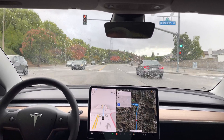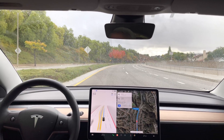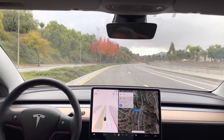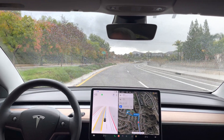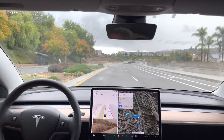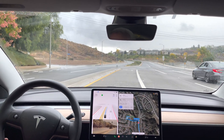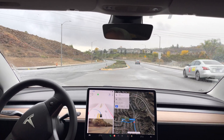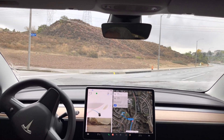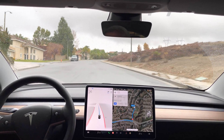In 1,000 feet, turn left onto Via Joyce Drive. Nice approach to this left turn — unfortunately no oncoming traffic right now, but nicely done. So that's test loop 1 with FSD Beta 10.8.